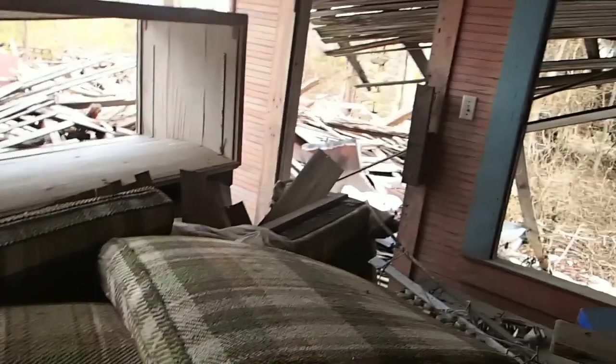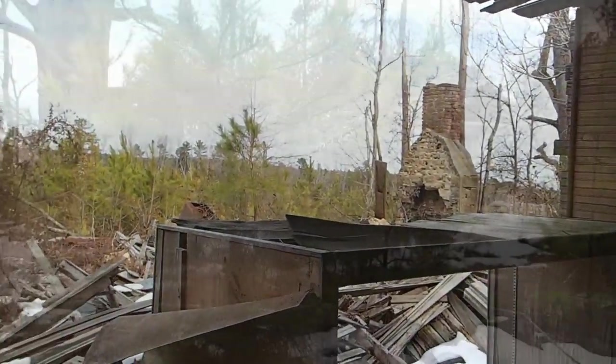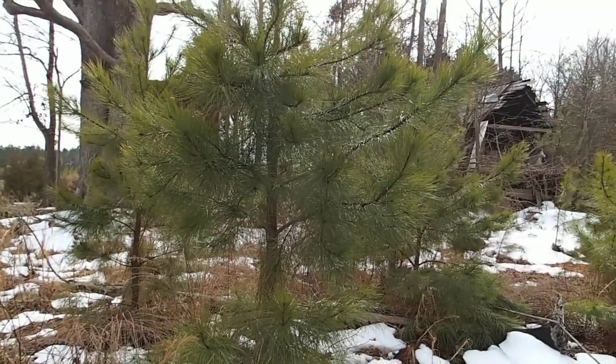I was talking to Billy and he said there was an old cash register found inside of this house — it was in here for years, really heavy, and eventually somebody got it. Billy is the guy taking us out here today. I actually found Billy's gold ring for him once, and ever since then he's been getting us permission to hunt a bunch of spots. So we're searching them — hopefully we'll find something.